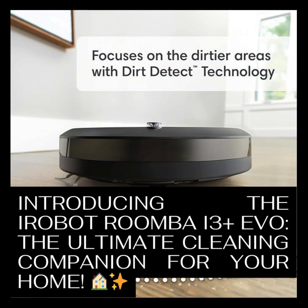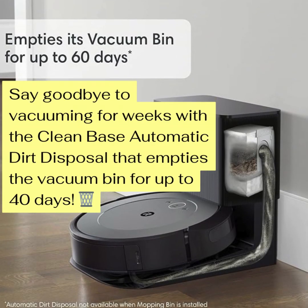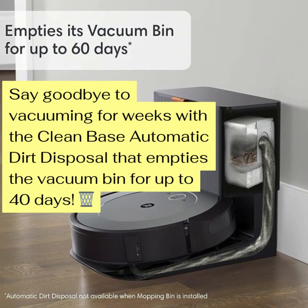It's amazing — just one Amazon page, they pack in so much. The specs, all the marketing stuff, and then tons of reviews from people who actually bought it. And that automatically empties its bin for up to 60 days really caught my eye. Can you imagine two whole months without thinking about vacuuming? Busy people everywhere rejoicing. But that's marketing — does it actually work like that? That's what those user reviews are for.